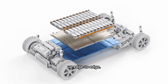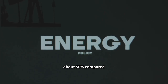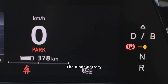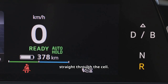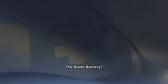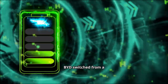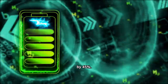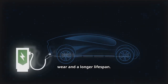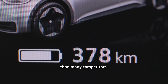Instead of stacking or rolling cells like other automakers, BYD designed them as long flat blades lined up edge to edge, increasing energy density by about 50% compared to traditional LFP packs. The Blade Battery passed the nail penetration test — where engineers drive a spike straight through the cell — with no fire, no smoke, just stability. A redesigned S-shaped cooling layout improves temperature balance by 45%, and after 3,000 full charge cycles, the battery retains 90% of its capacity.